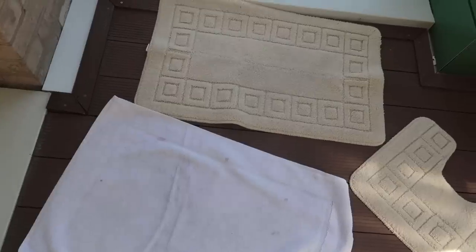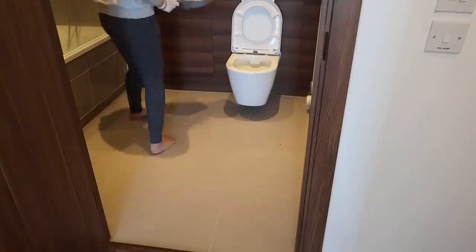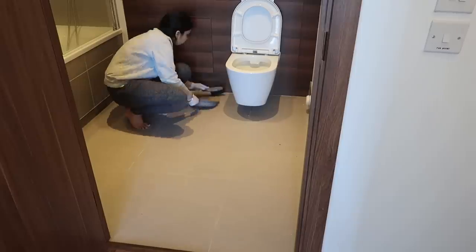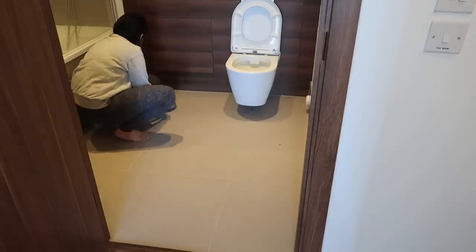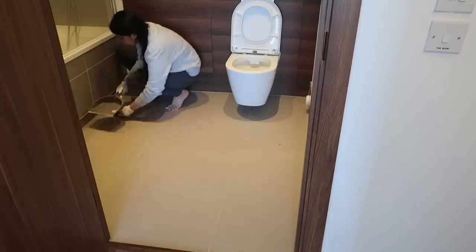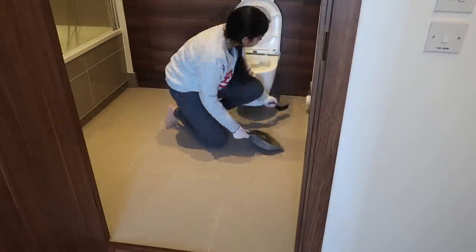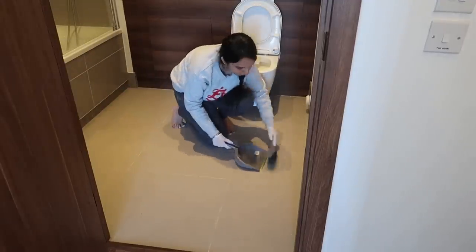I dry all the mats under the sun. Then I like to start with the floor — I sweep it with a dust brush. I really love this kind of brush because it's easy to reach tough areas and it cleans really well. The bathroom is quite small, so I prefer this brush over a vacuum cleaner.